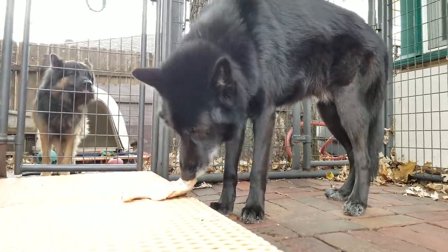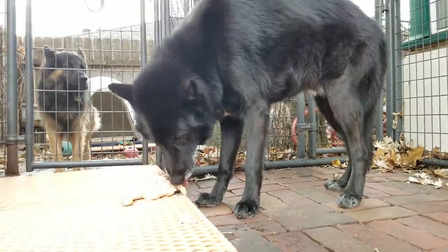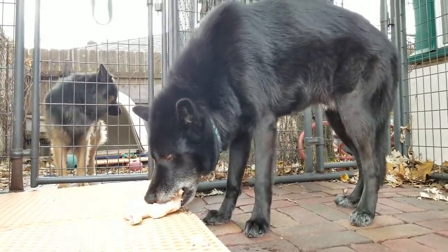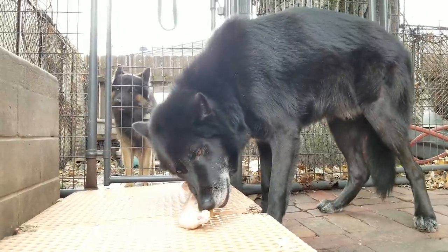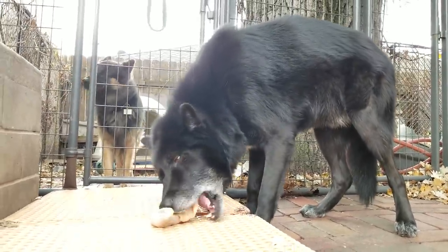My dogs all live in the house, for those who will ask and don't follow my channel regularly. Lobo is merely behind the kennel eating so I can give them both the same amount of food and they can take their time and don't have to compete for it.